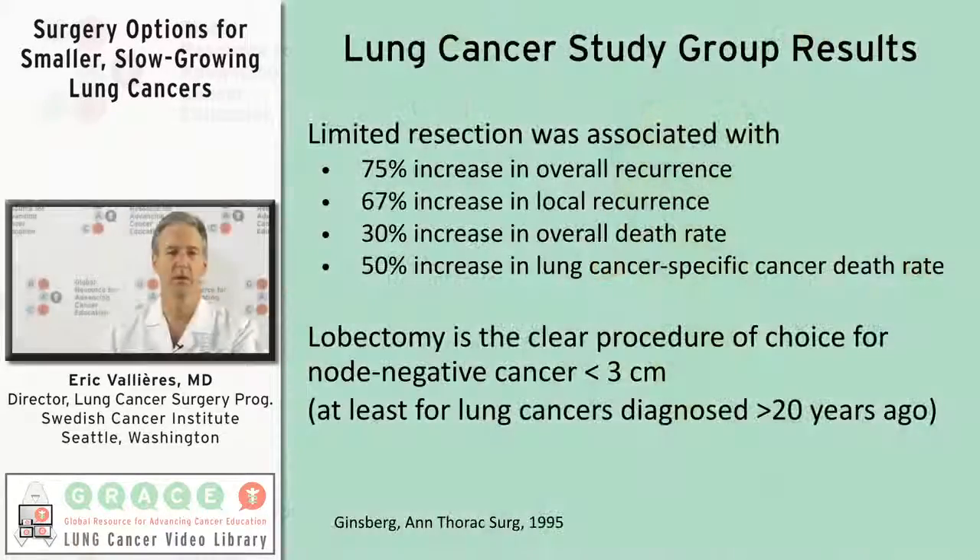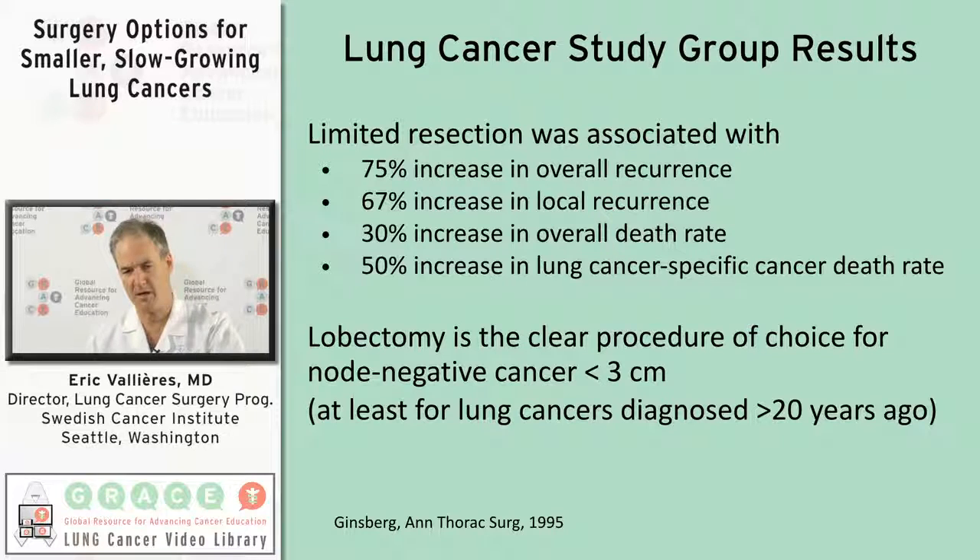When they analyzed the results of that study — the first author was Ginsburg — they noticed that patients who had a lobectomy did better. They lived cancer-free longer, they had less recurrence; it was a better operation. So back in the early 90s, that study established lobectomy as the standard of care.